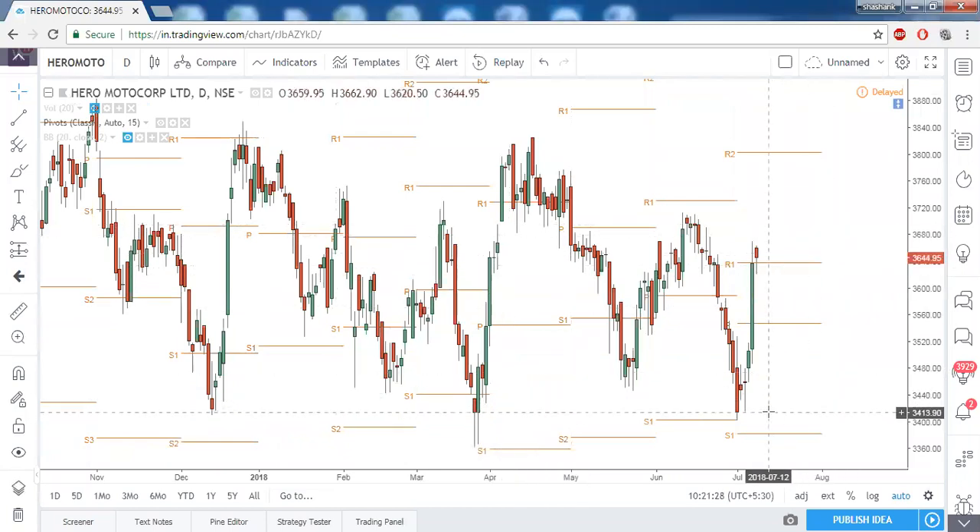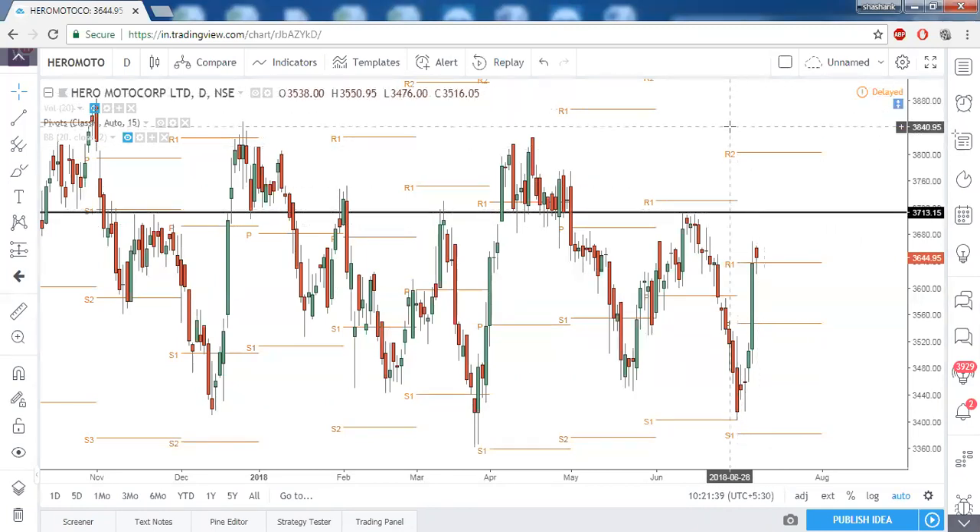Hero MotoCorp is not at a good price level to enter as of now. To be on the bullish side, again wait until 3713 is taken out, because it is already in the middle of its journey. If you are a breakout trader, 3713 is your perfect level to enter. If you are a reversal trader, the actual entry was when price took a clear support at the prior month's S1.